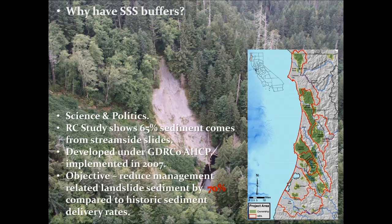We determine the slope trigger by looking at cumulative volume of sediment delivered versus slope gradient that the landslides failed on. The maximum width of the Triple S buffer is also determined by looking at cumulative volume of sediment delivered compared to the distance from the main scarp to the watercourse. I'll be talking about that a little bit more.